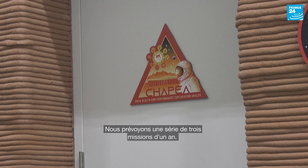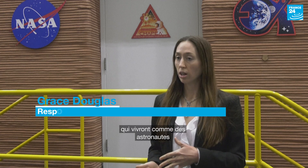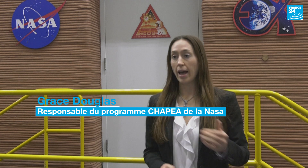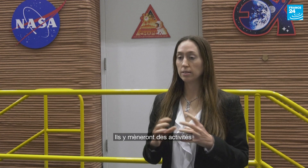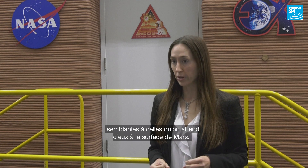We are planning to do a series of three one-year missions where we are selecting crew that are astronaut-like, and they will be living here in the Mars June Alpha, in isolation and confinement for that year, conducting activities similar to what we would expect them to conduct on the Mars surface.